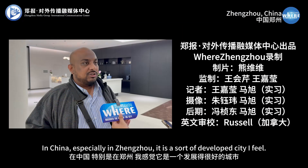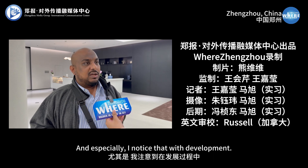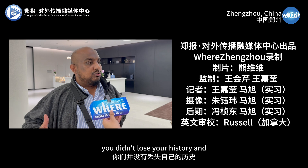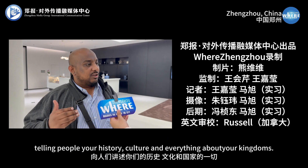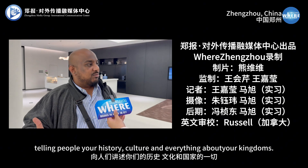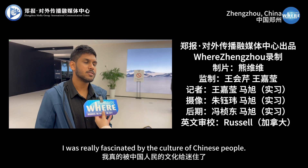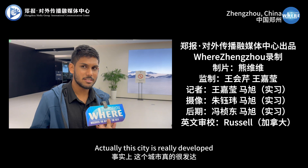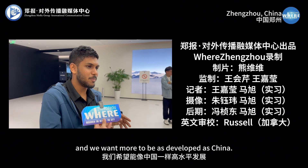China has especially developed so much, I feel. And I especially noticed that with development, you didn't lose your history. You focus on history and telling people your history and culture and kingdoms and everything. So this is very special for me. I was really fascinated by the culture of Chinese people. This city is really developed, and we want Maldives to be as developed as China.